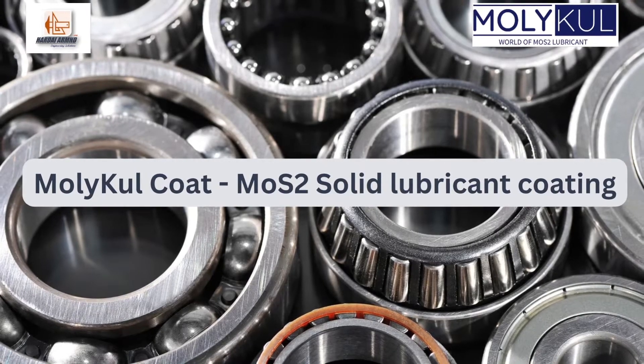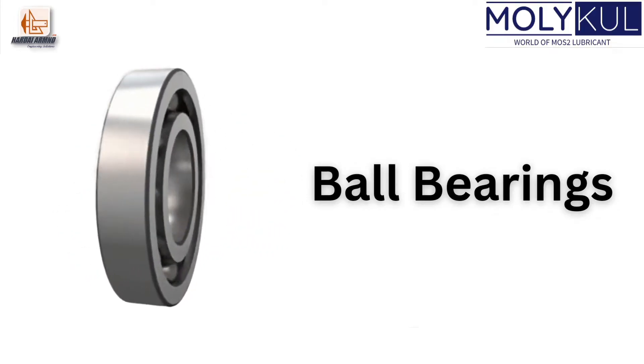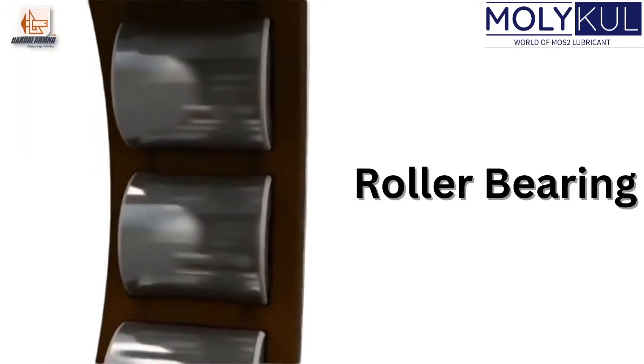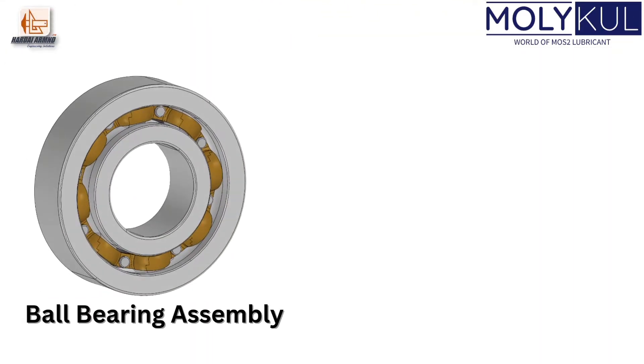There are two major types of bearings. This is a basic assembly of the parts to assemble a ball bearing, where balls are the major tribology supporting component. The other type of bearings are roller bearings, where cylindrical rollers are the major tribology motion components. Let's understand by taking ball bearing assembly.